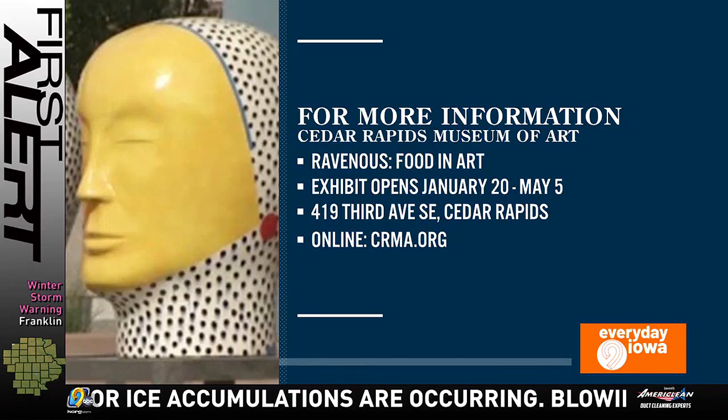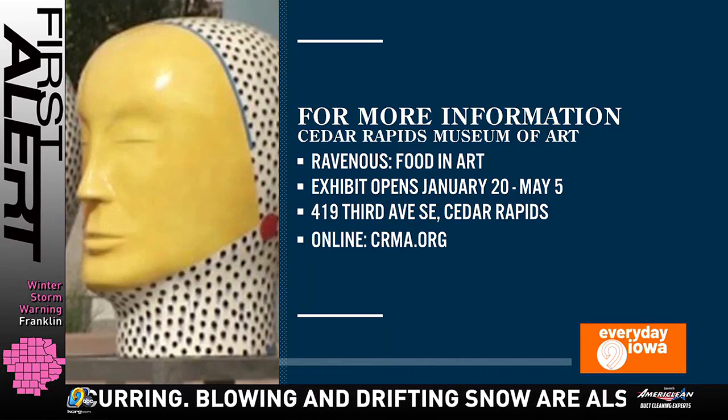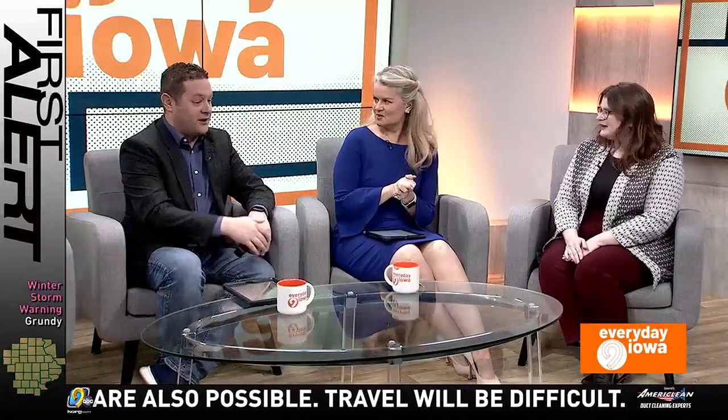Thank you so much for coming — we love it. This is appearance number two for you now. You can be a pro at this. Better each time. You get a punch card — after three, you get a coffee mug.